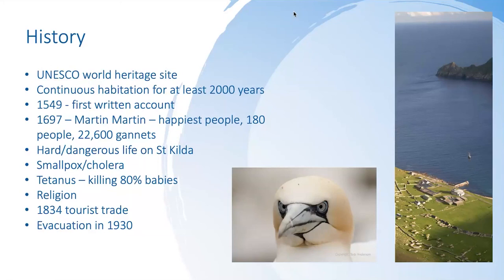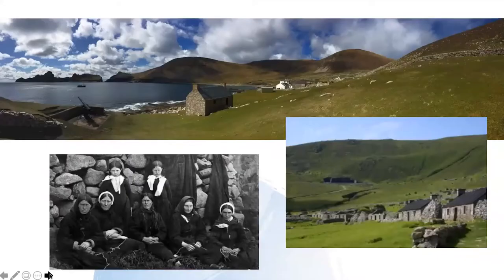One of the biggest changes the modern world brought was religion — a priest came to visit and eventually they had religious services every day and sermons on Sundays, spending more time in church than on the jobs needed to sustain the community. On top of that, tourists started coming across, but the islanders didn't really know what tourists were and got taken advantage of, losing prized possessions in exchange for money — which was useless to a community like theirs. Combined with emigration to Australia and a decreasing population, all of this led to their eventual evacuation in 1930.